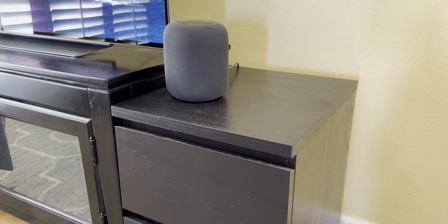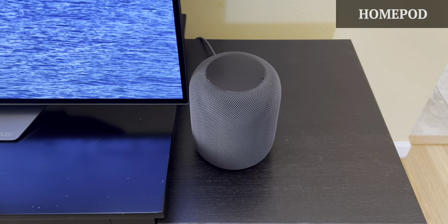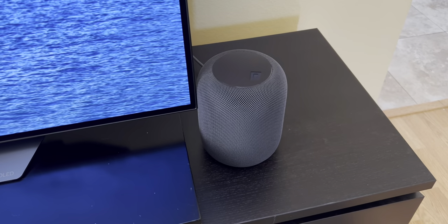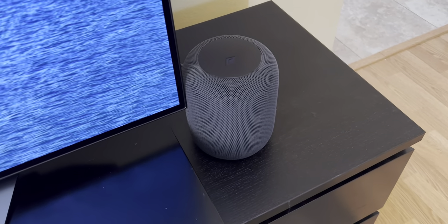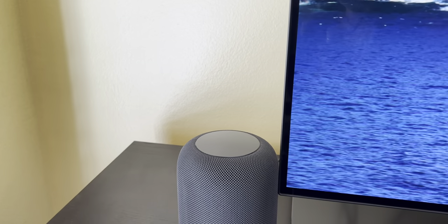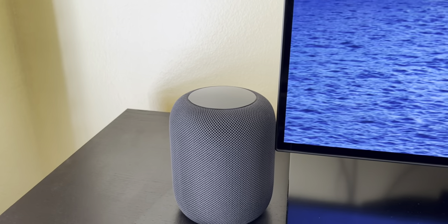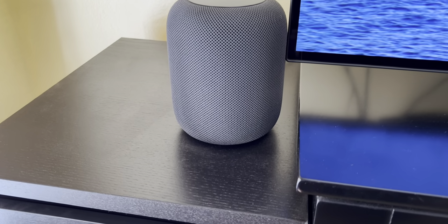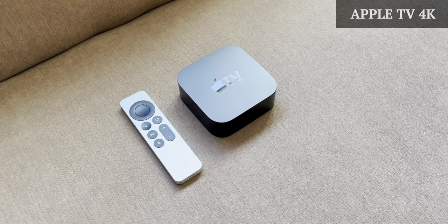I also put my speakers on the drawers — these are the original HomePod. The built-in speakers on the TV are okay, but I wanted more than just an excellent picture. With a seven-tweeter array, high-excursion woofer, and six-microphone array, the sound quality is amazing. I grouped these as a stereo pair for an even richer sound, and combined with Dolby Atmos and spatial audio, sounds can be placed virtually anywhere for an immersive listening experience.